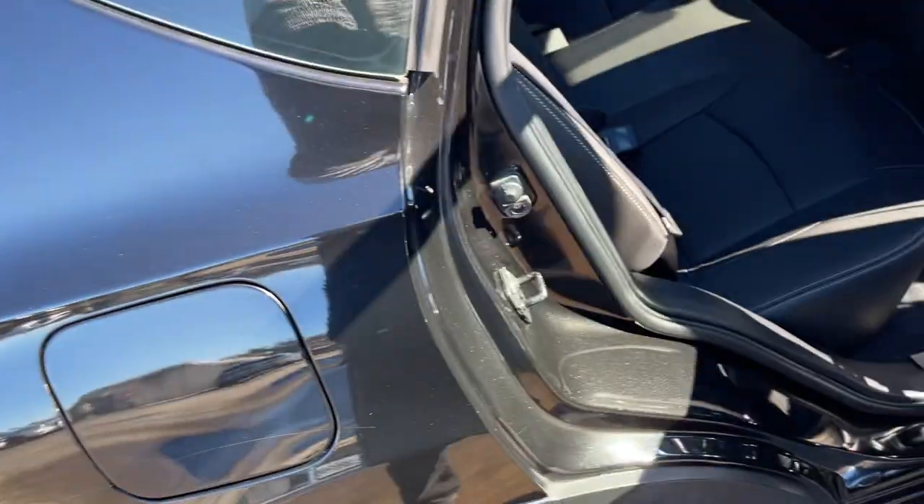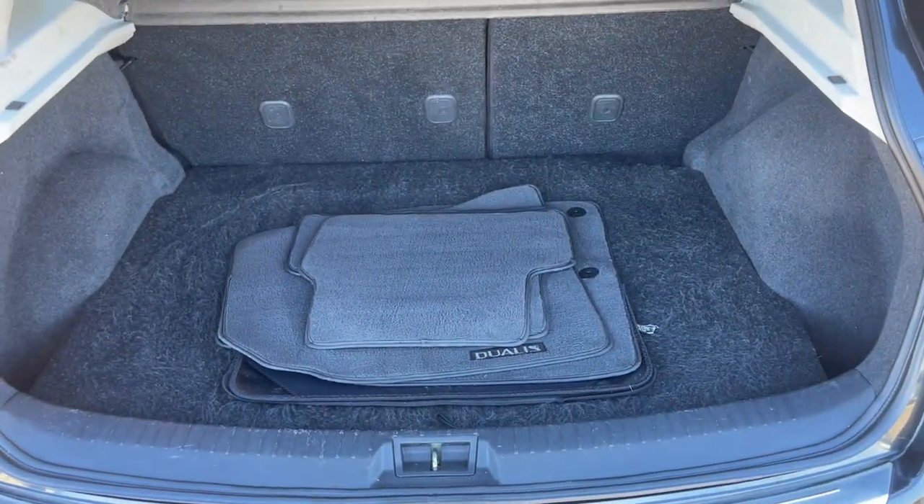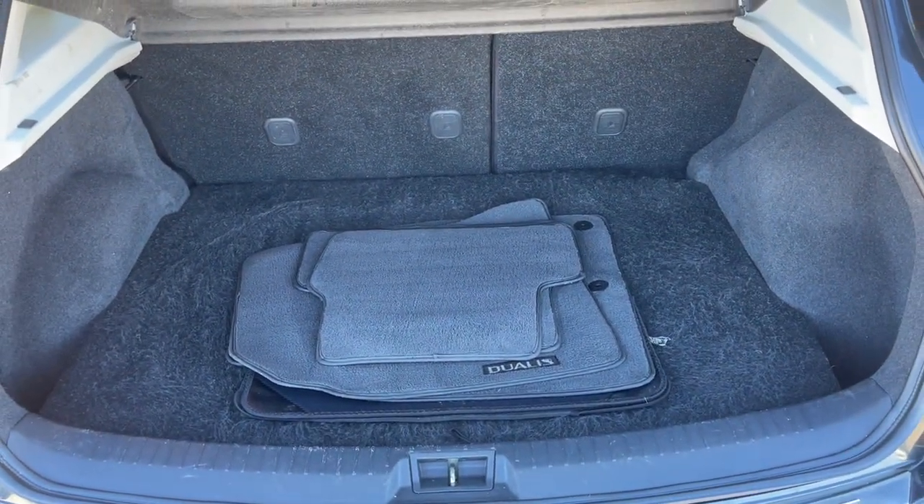The back seat is very nice. Inside the boot there's a nice big space, and it's even got the floor mats. All inquiries welcome — please give us a call.